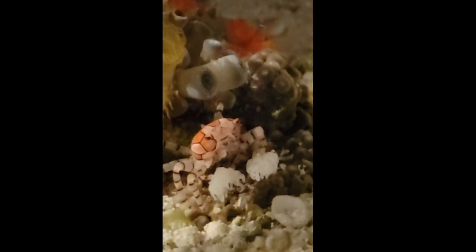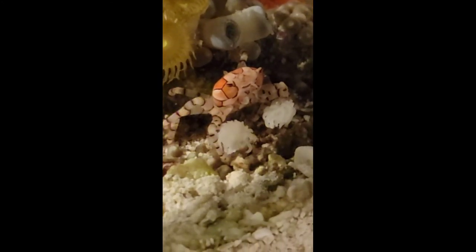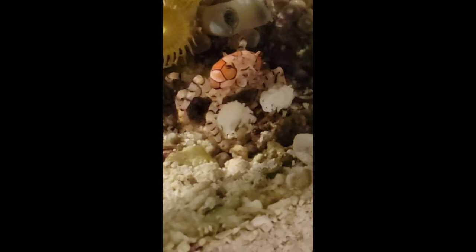Now, if they don't have any anemone to carry around, they will find something. They are known to use pieces of sponges, zoas, and corals.